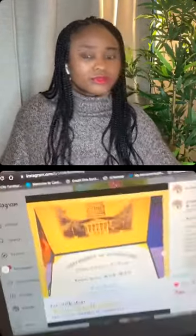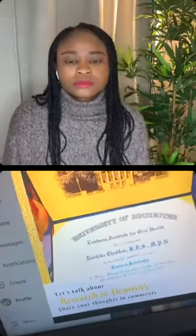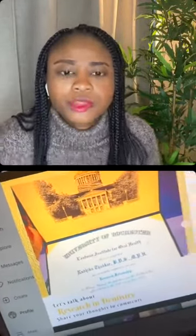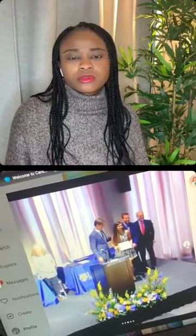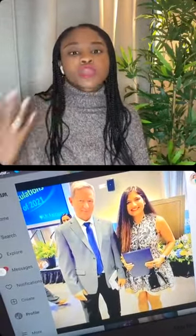Regarding the fellowship certificate — this is the one I got after my fellowship from Eastman Institute. It's a fellowship graduation certificate, not a license. It's something you can use for your residency application, but it doesn't mean you can practice after completing it.